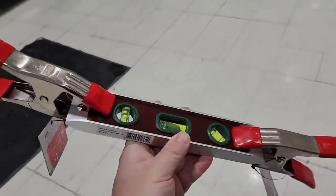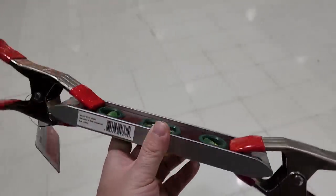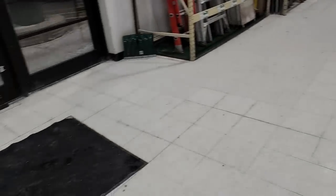Out here at checkout, the host got a couple of clamps and a little torpedo level, while Monica apparently got everyone else's fair share.